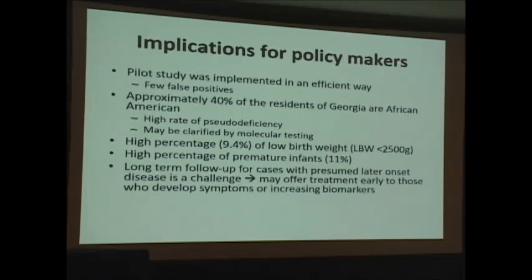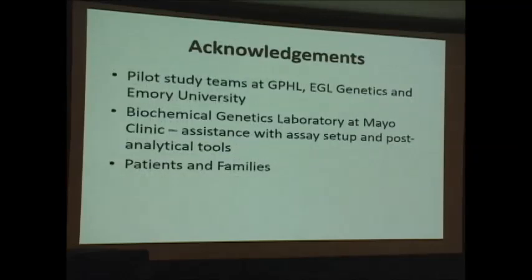For policy makers: we did see a few false positives overall, but we must consider the specifics of our population. Around 40% of Georgia residents are African-American, so there's an expected higher rate of pseudodeficiency, which may or may not be clarified by molecular testing. There was also a high percentage of low birth weights and premature infants, but this did not significantly burden screening for MPS1 or Pompe disease. The biggest question is what we're going to do about long-term care and follow-up for children thought to have later-onset disease. Thank you to all the pilot study teams, the biochemical genetics lab at Mayo, and the patients and families.